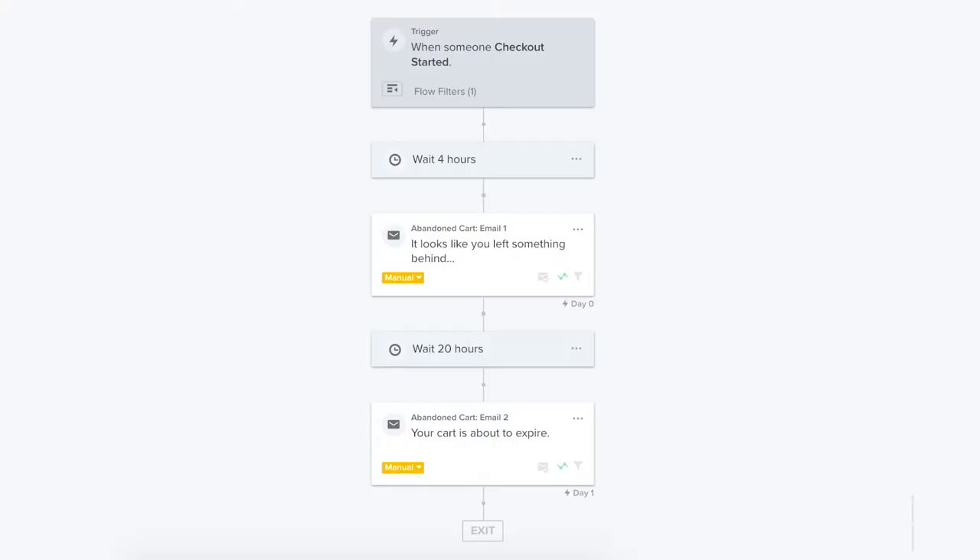Let's move on to mistake number two frequently made in e-commerce abandoned cart emails: not segmenting based on order value. This is what a standard out-of-the-box cart abandonment email automation looks like — two emails. The first one with the subject 'looks like you forgot something,' and the second one, 'your cart is expiring.' That's a good start, but there's so much missing here. When a customer abandons cart, we know a lot about this customer — one of the obvious things we know is how much they ordered.